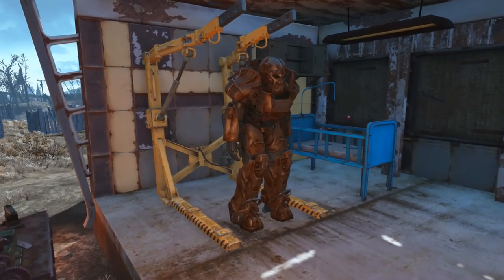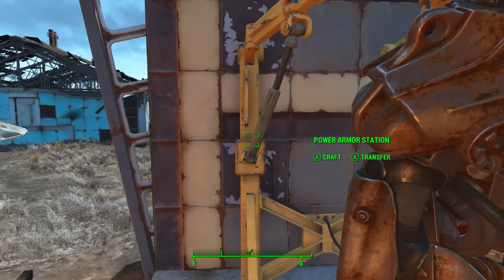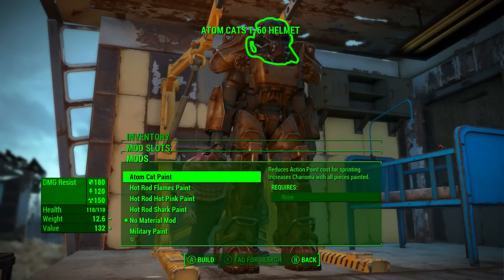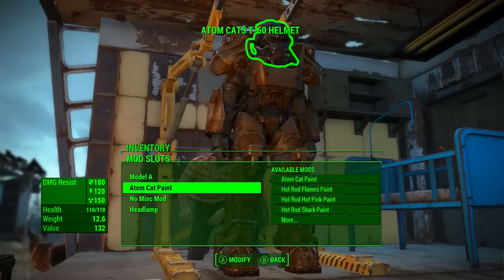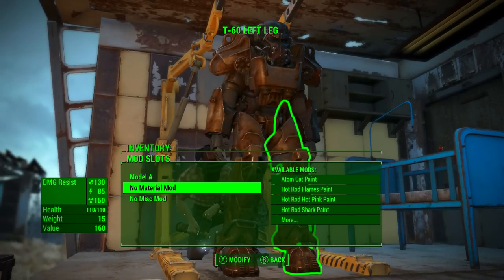Once you have purchased this certificate, all you need to do is park your power armor at a power armor station. Simply walk up to the power armor station and click to craft, select the piece of power armor, head down to no material mod, then click AtomCat paint.